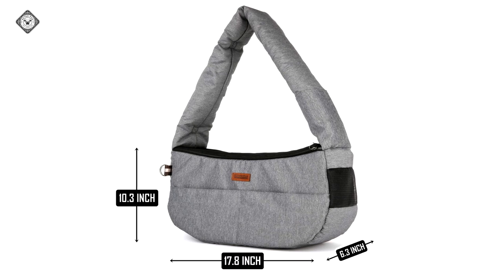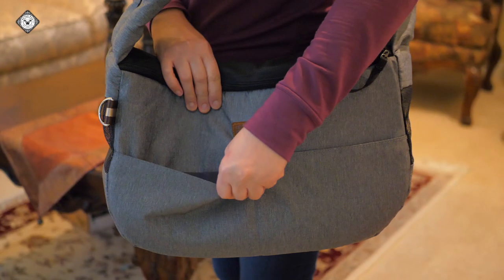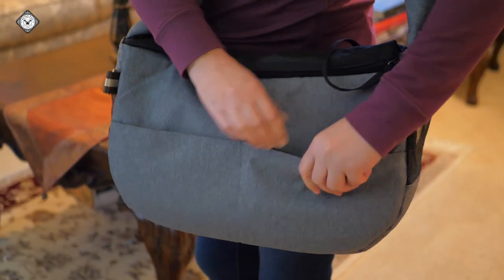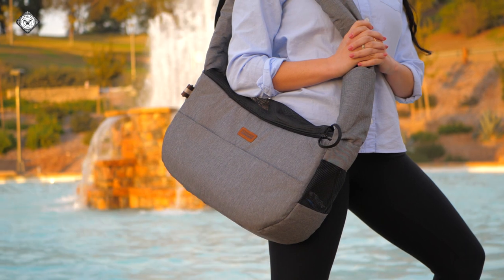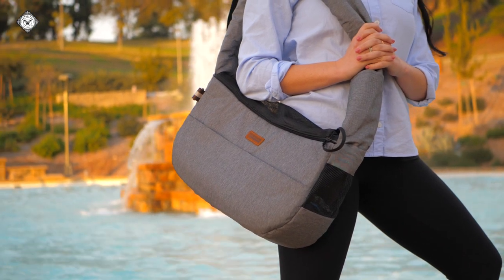It features an adjustable strap that lets you adjust the length of the carrier for maximum flexibility, and three pockets — one on the strap, another in the front, and one at the back for all your pet's necessities. This carrier can carry small to medium-sized dogs or cats of up to 20 pounds.